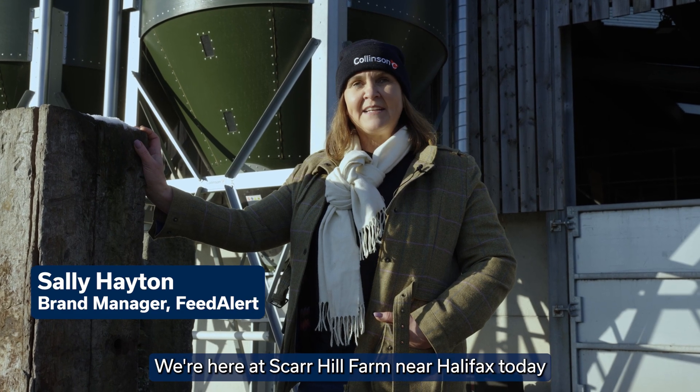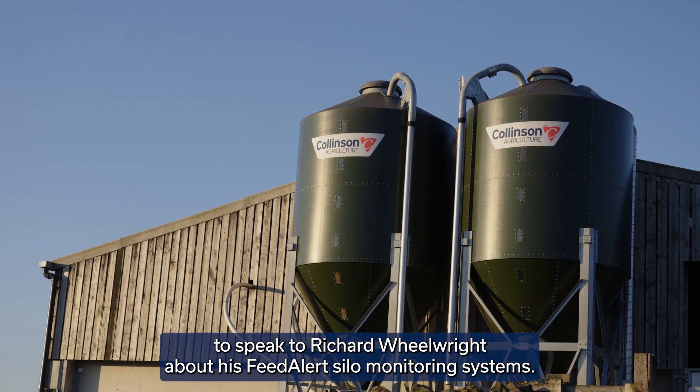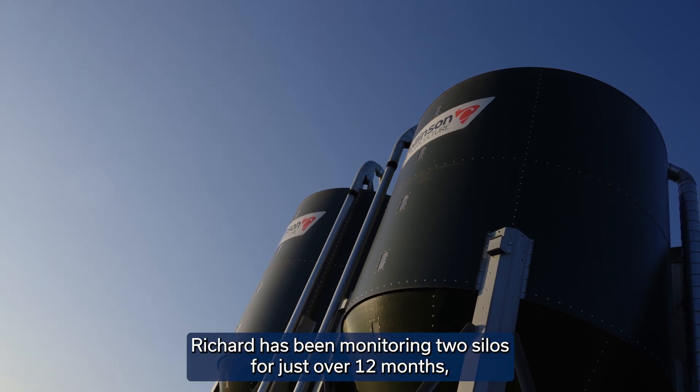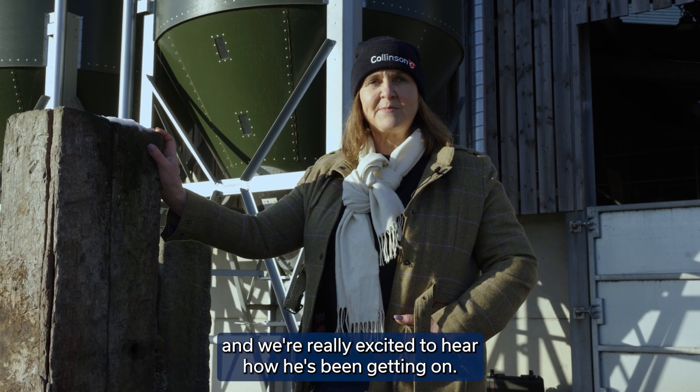We're here at Scarhill Farm near Halifax today to speak to Richard Rulwright about his feed alert silo monitoring systems. Richard's been monitoring two silos for just over 12 months and we're really excited to hear how he's been getting on.